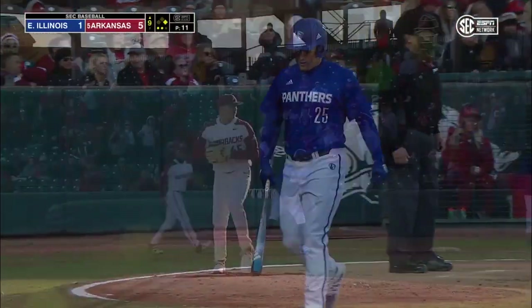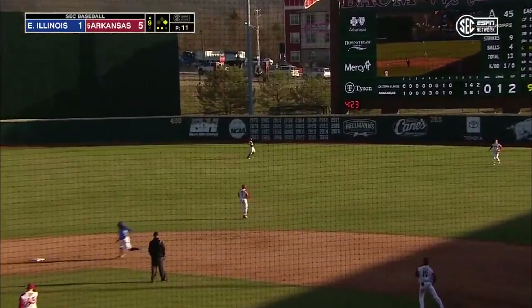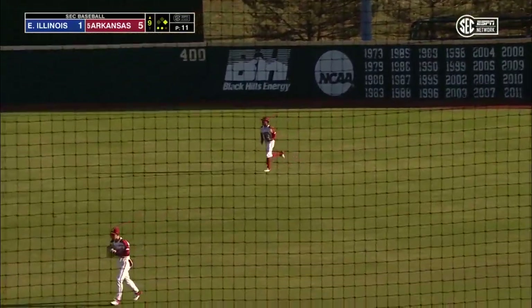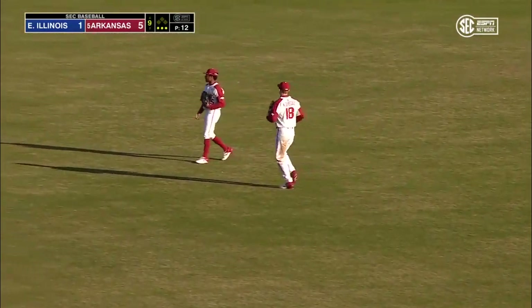Mackie strikes out. This should do it. Kersted there waiting, and on a day he had a couple of home runs, he'll make the catch of the final out, and the Razorbacks win it 5-1 over Eastern Illinois.